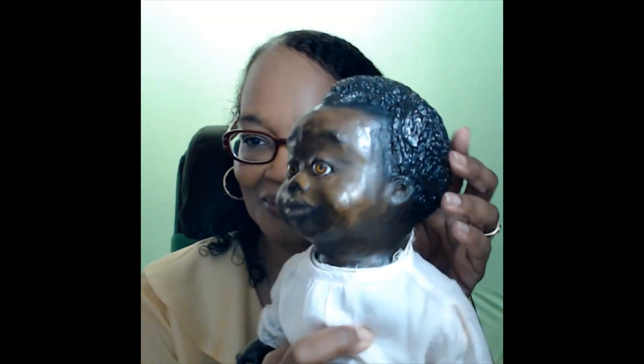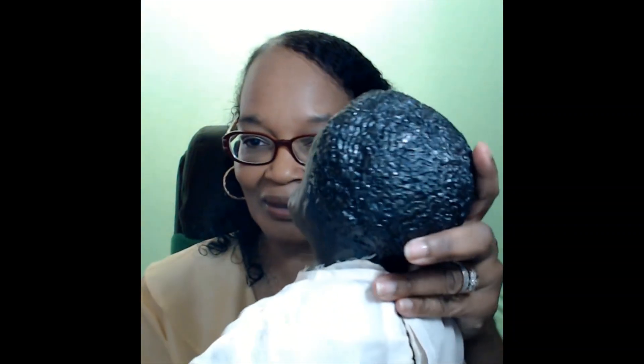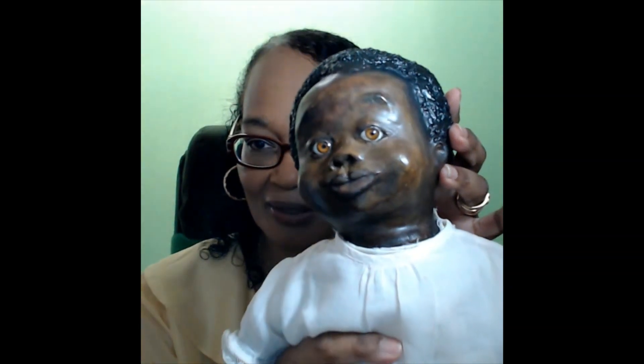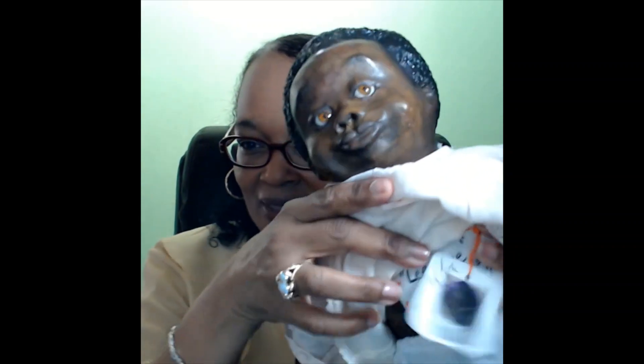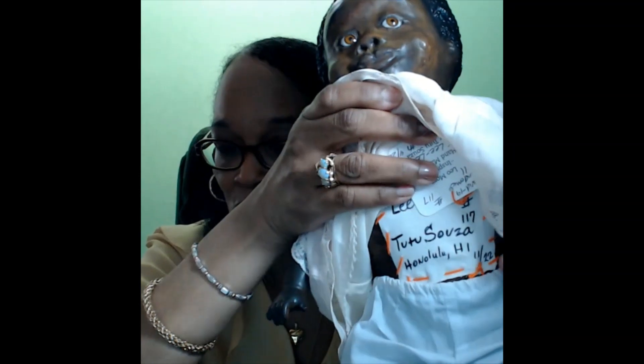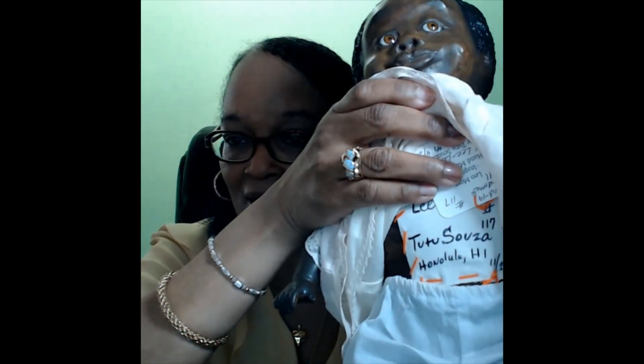Isn't she adorable? The hair and everything is like Leo Moss's style, including the inset eyes, which are glass. On her chest there is a cloth name tag that has her name, Lili, and the artist's name. She is number 117 of the artist's dolls — not 117 of Lili specifically, but Tutu has made a total of 117 Leo Moss style dolls. And she is from Honolulu, Hawaii.